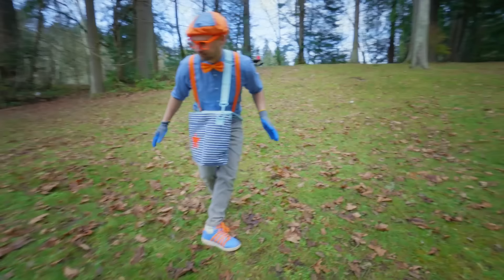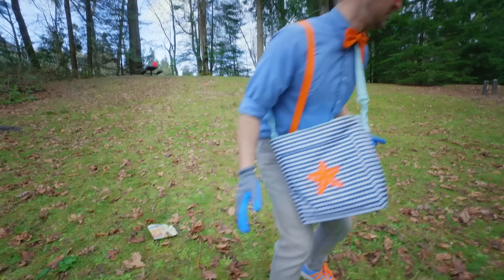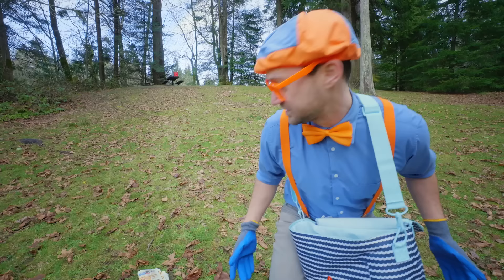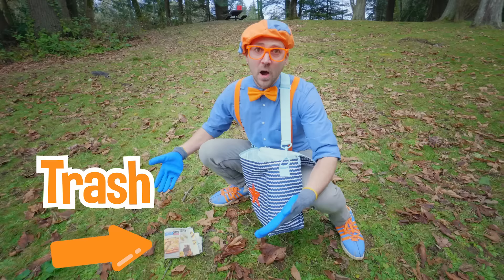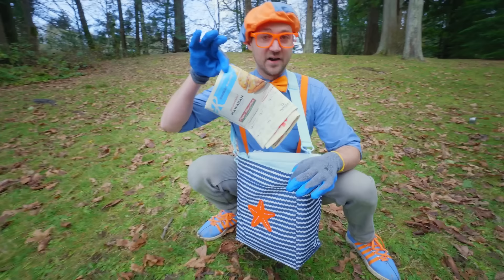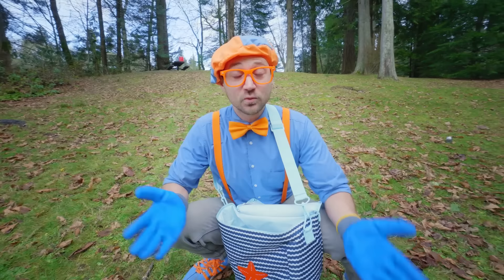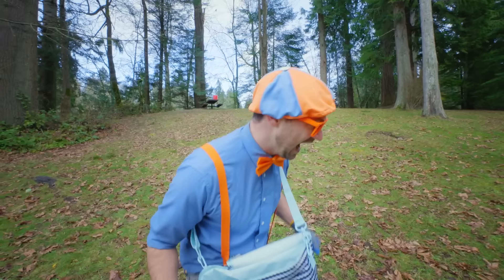Looks like a bunch of leaves and grass and soil — that's all good. We found some trash! When it's here and it's not supposed to be, it's called littering, and littering is bad. Let's pick it up and put it in here. This is paper, and paper we can actually recycle — that means we'll be able to reuse it later! Let's see if we can find some more.